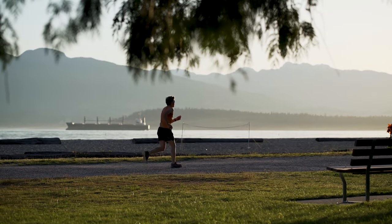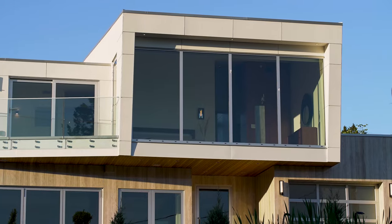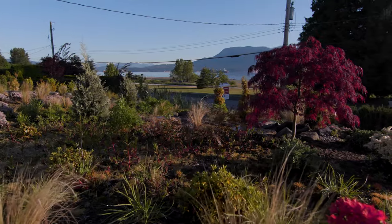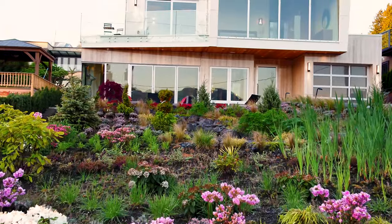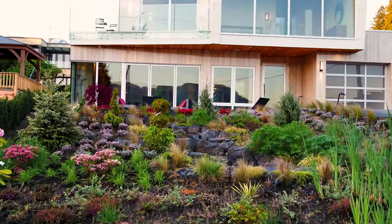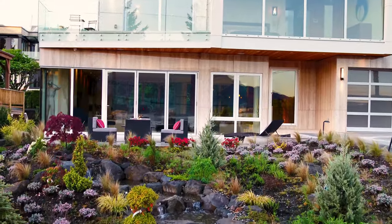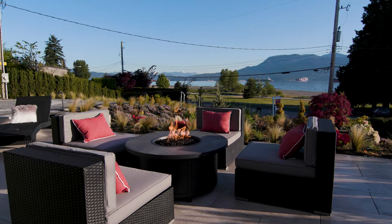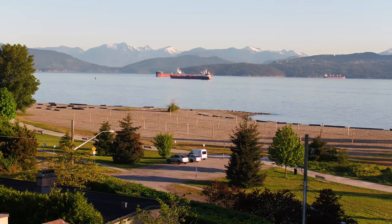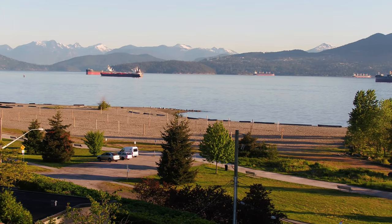Perched just above Spanish Banks Beach, this newly constructed residence has been artfully crafted to optimize the spectacular natural setting, showcasing unobstructed panoramic views of the ocean and the North Shore mountains extending from White Cliff Park to beyond Cypress Mountain.